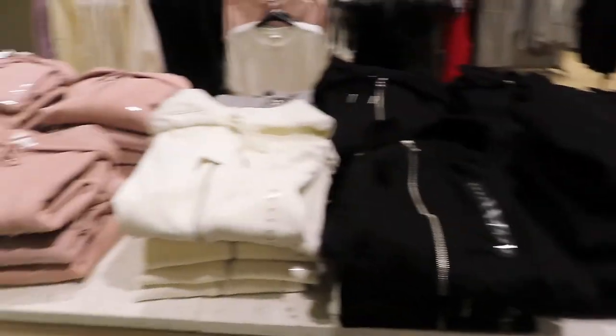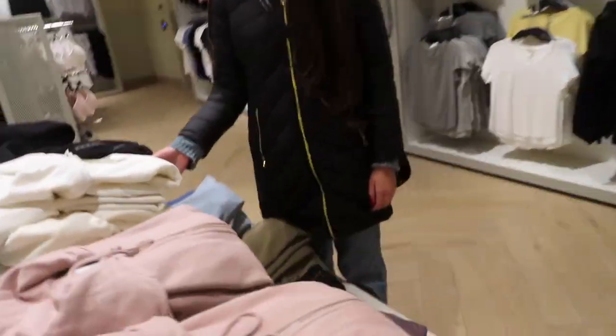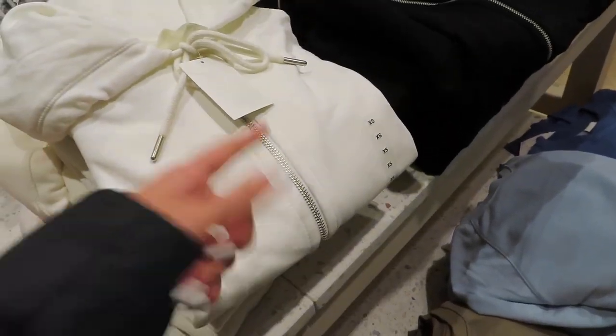If you guys can tell what section we're in right now, comment below before I even show you! I'm going to show you guys the sweaters — I always go by the sweaters, I love being cozy. I don't really care for that color; I always stick with these colors. I can't tell if it's gray or blue. I like this zip-up — actually I like plain sweaters more than zip-ups.